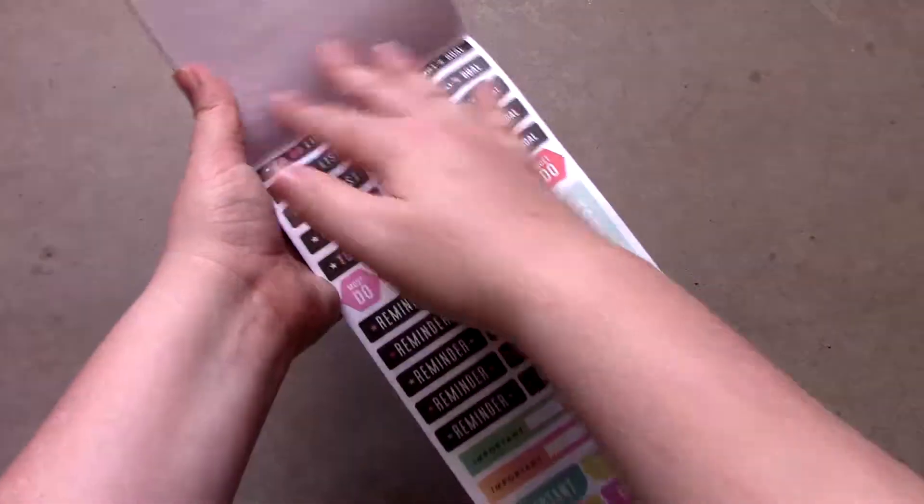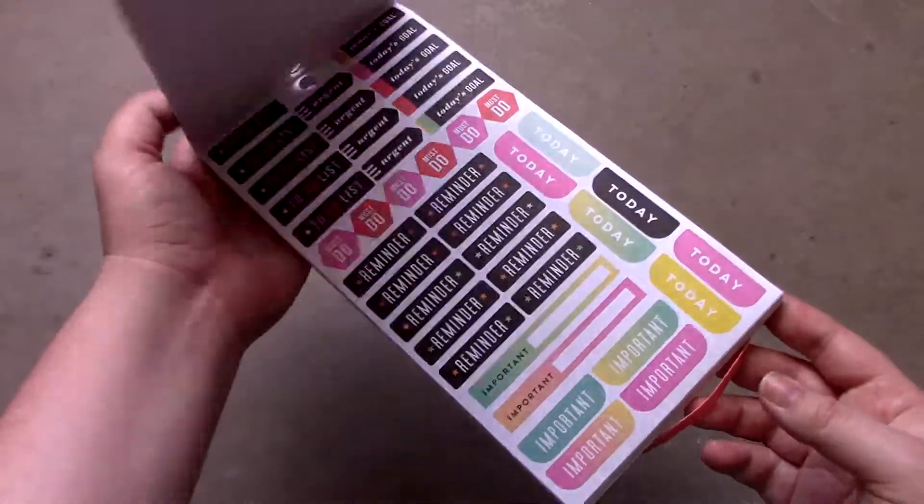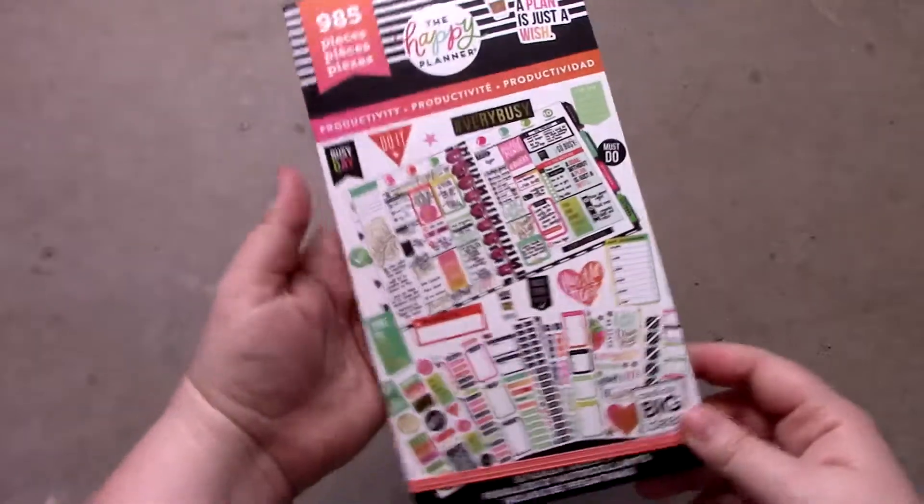In their back to school section, Walmart had the Happy Planner stickers, notebooks, and planners available. But because I only needed the stickers, I picked these up.